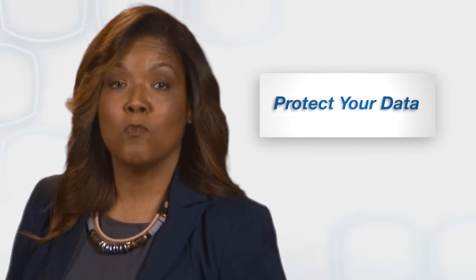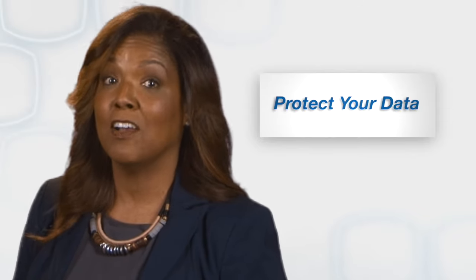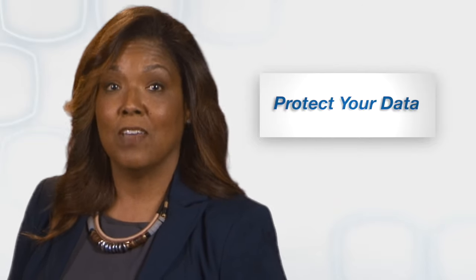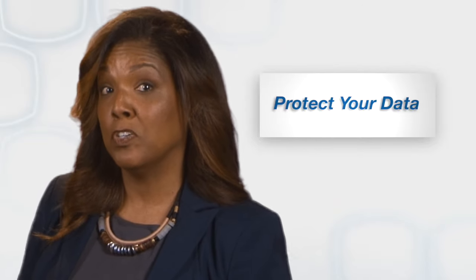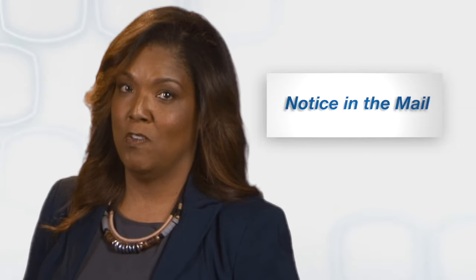Finally, remember to protect your sensitive personal financial data and beware of tax scams. If the IRS needs to contact you after you file your tax return, you will probably receive a notice in the mail first. Scam artists often impersonate the IRS by phone, email, and social media to try to steal information such as social security numbers, bank account numbers, or credit card numbers.